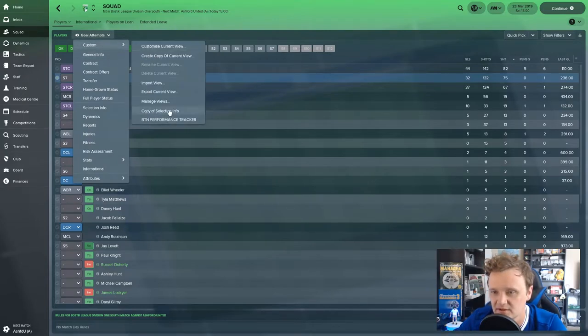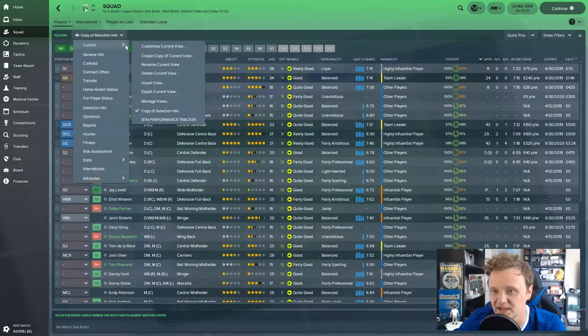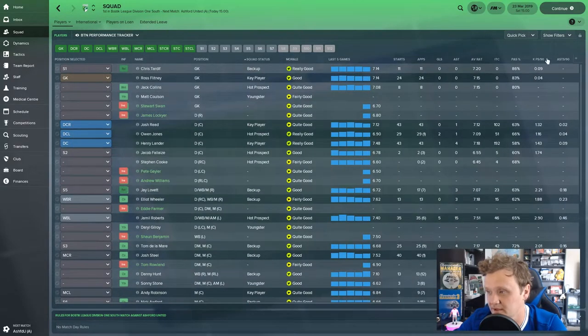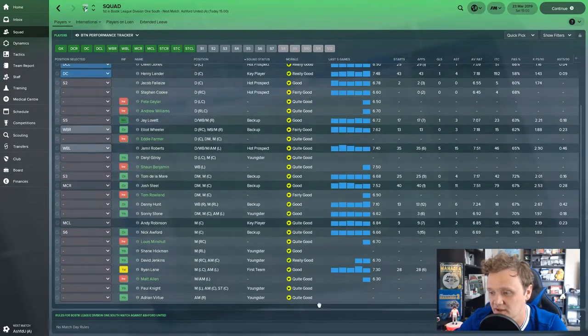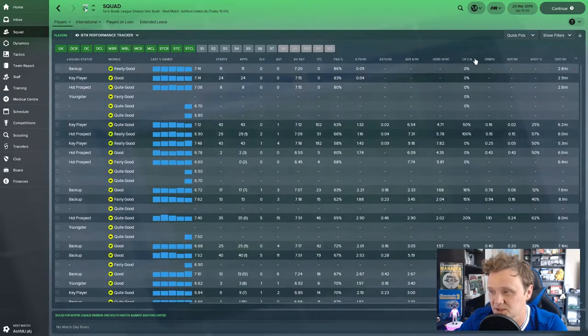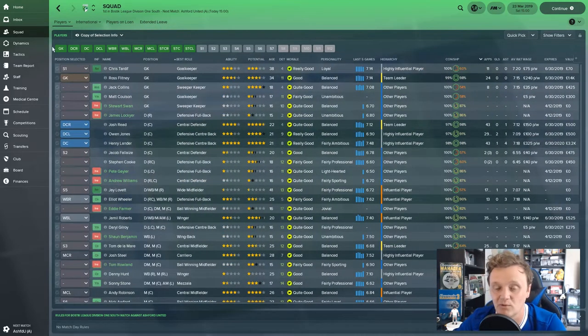I was doing some research to see what was going wrong. I like to use the Buster Nets performance tracker — it's a really good tool. It gives you key passes per 90 minutes, assists per 90, chances created, dribbling, shooting percentage, distance ran. It's a really nice tool if you want to delve deeper into the analytics of your squad.